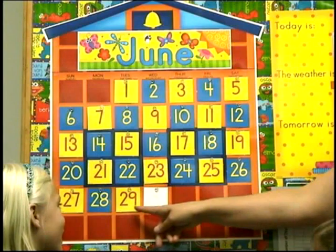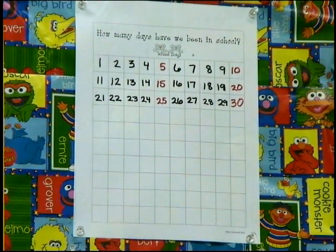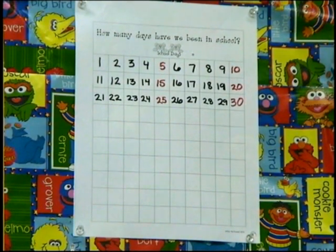Yellow, blue, yellow, blue. So you think it's going to be blue today? So we're counting by fives.